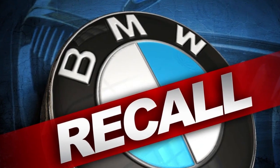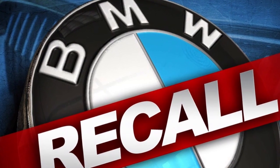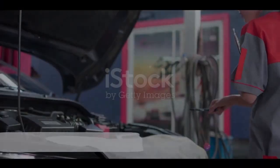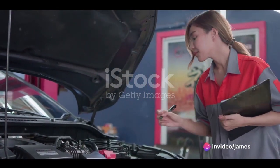Having explored the various potential causes of BMW fires, let's now turn our attention to an essential safety measure: staying informed about manufacturer recalls. If there's a recall on your BMW model, act on it promptly — these recalls often address safety issues including potential fire hazards.